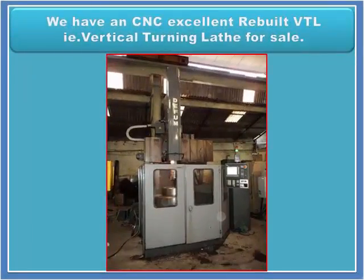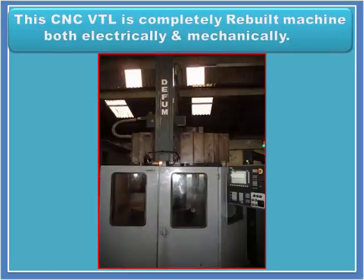We have an excellent rebuilt CNC VTL — that is, vertical turning lathe — for sale. This CNC VTL is a completely rebuilt machine, both electrically and mechanically.